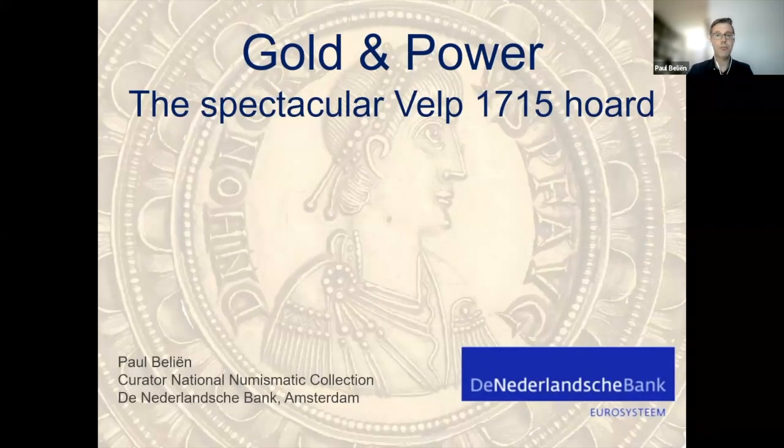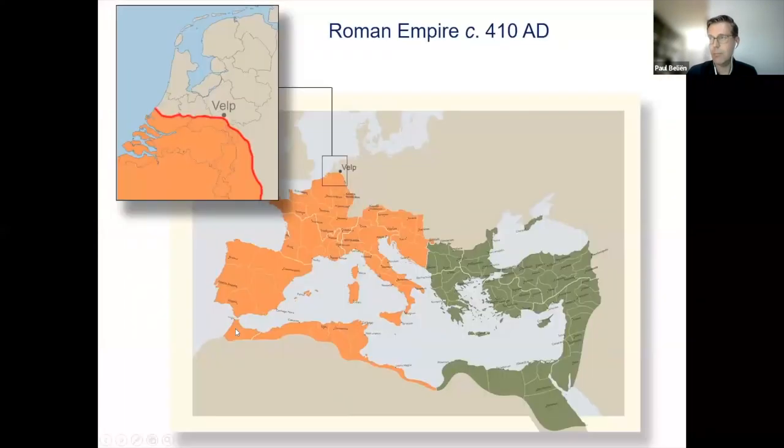Thank you so much for the invitation to speak today, which is a great honor. I will do my best to ensure that you will not regret inviting me. Today, I will talk about a spectacular gold hoard that was buried in the 5th century AD and found in what is now the village of Phelps in the Netherlands in 1715.